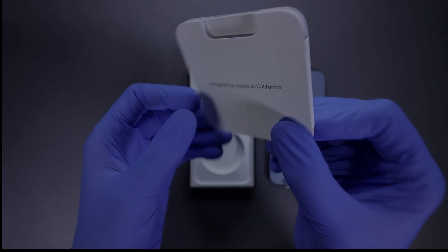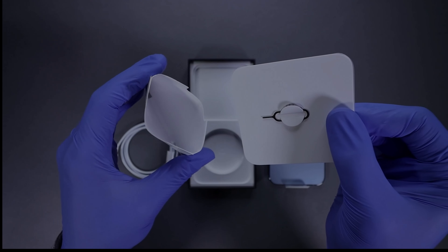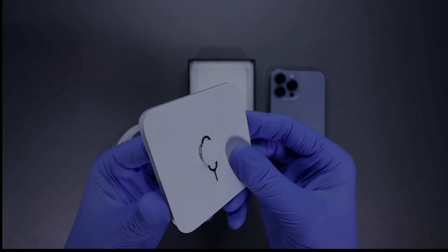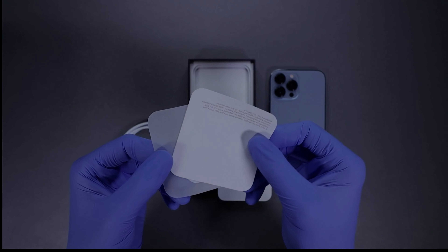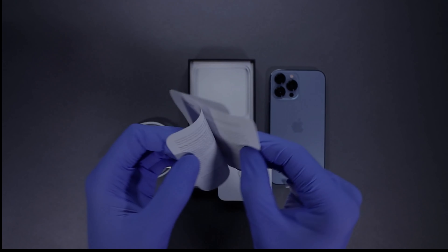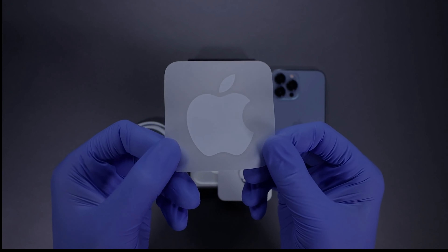Explore iPhone 13 specifications, reviews, and shop the available colors and storage sizes today. iPhone 13 Pro and iPhone 13 Pro Max make up our most pro iPhone lineup ever with the biggest advancement for our camera system, the best battery life ever in an iPhone, and the fastest performance of any smartphone, setting a new standard for iPhone and enabling incredible experiences never before possible.